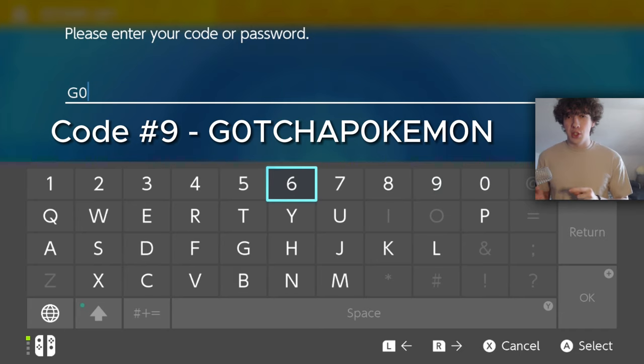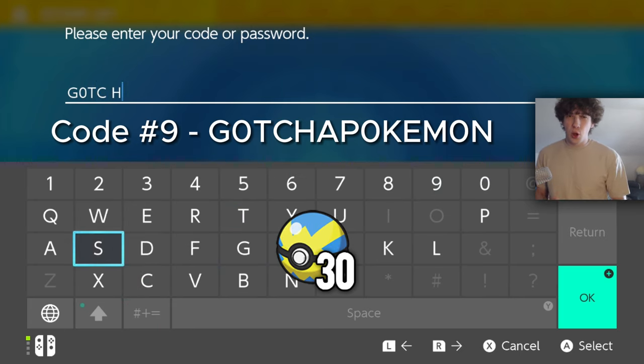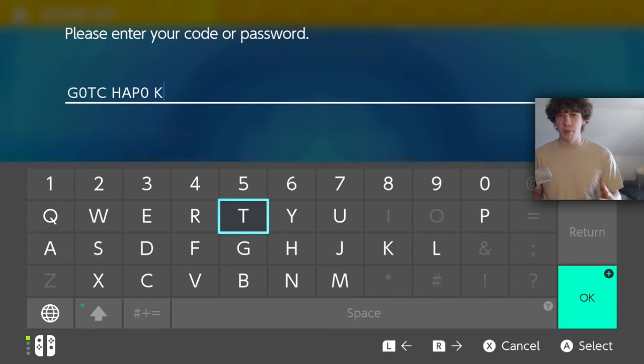The next code is one of the best ones. It is 'GACHA POKEMON,' and you'll get 30 Quick Balls for redeeming this. I used so many Quick Balls during my journey, and this was actually a really helpful code to use — definitely redeem this one.